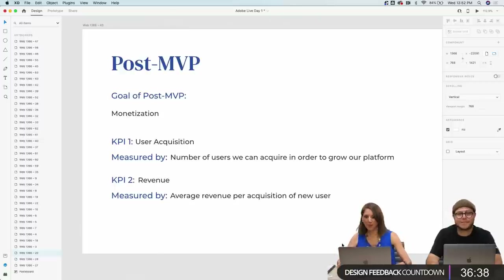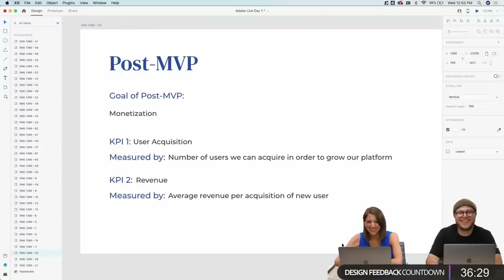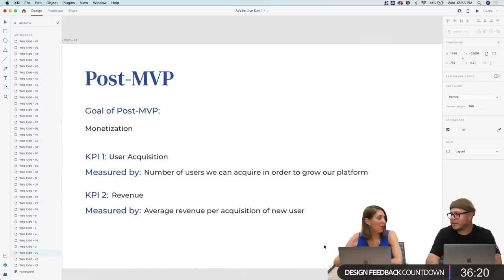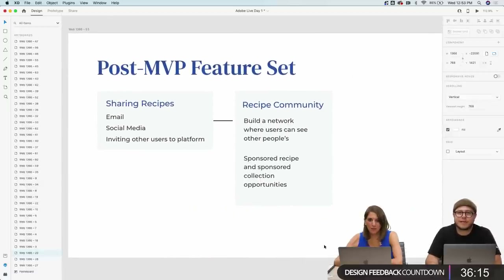MVP stands for minimum viable product — what is the absolute bare-bones thing you need in order to ship a product that still has the functionality required. Not most valuable player. For post-MVP features, if we think about that KPI for user acquisition, sharing is the key mechanism. I'm going to be sharing my recipes with everyone I know — they'll receive them and think, 'maybe I should sign up for this cool tool.' So enabling someone to email recipes or share on social media to invite other users to the platform.